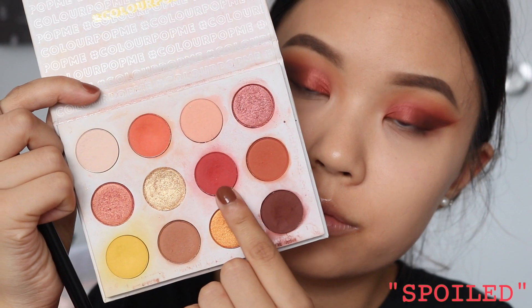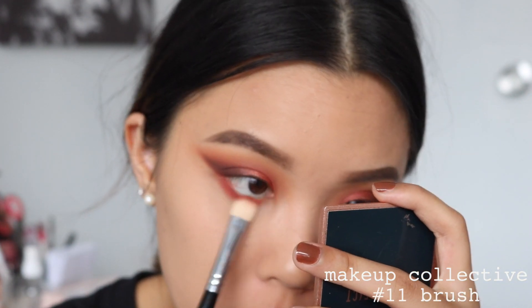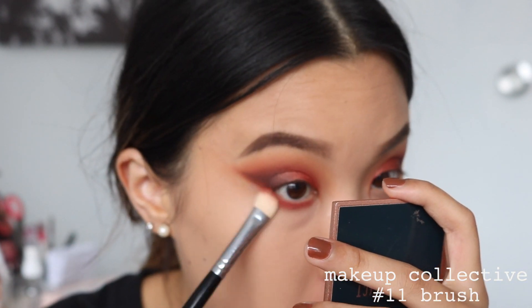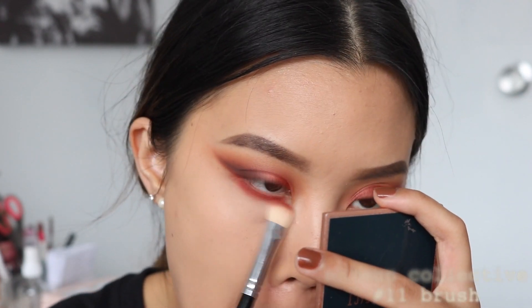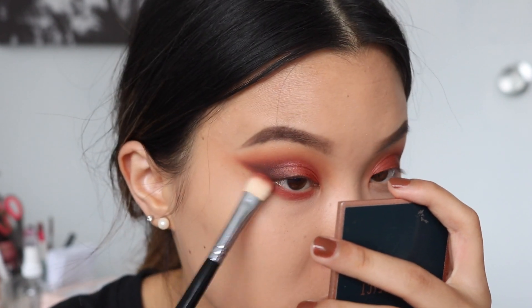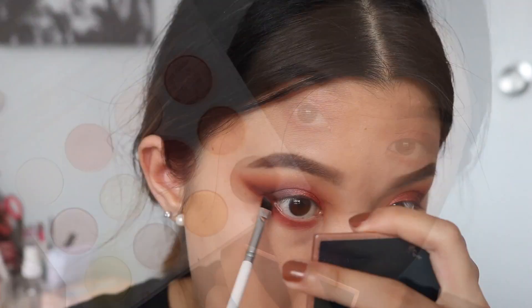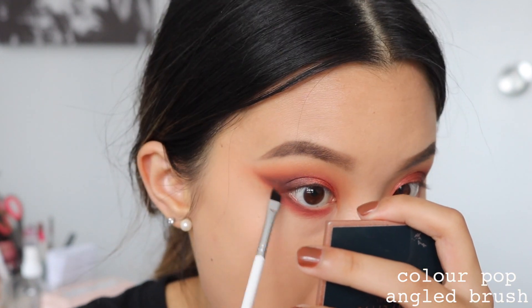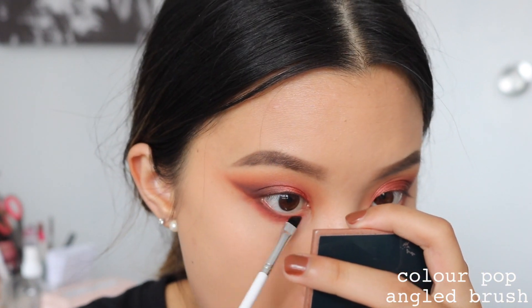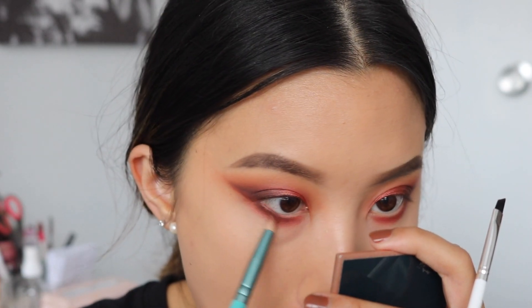Taking Spoiled once again, I'm running this on my lower lash line from outer corner to inner corner. Then going back in with French Kiss on a really fine angled brush to define that lower lash line, and then going back into my pencil brush to really smoke it out and connect it with the wing on top.